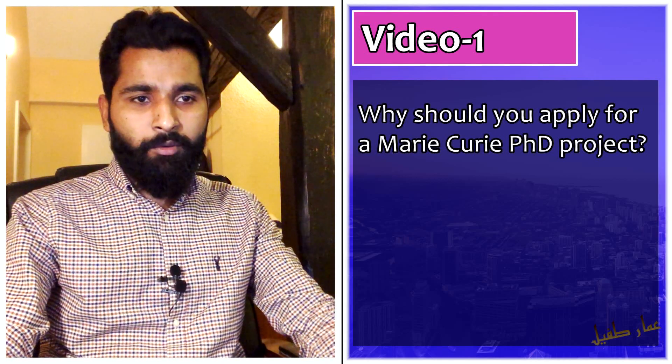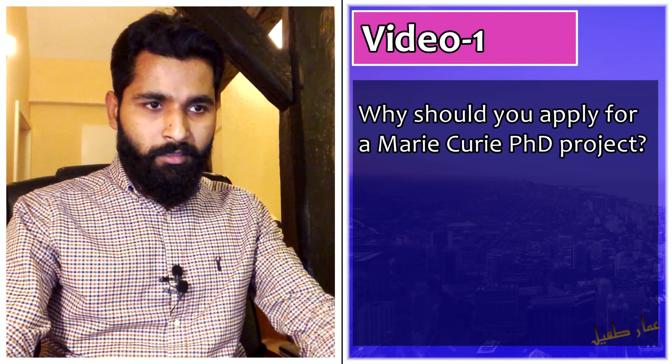Assalamu Alaikum, Marie Curie PhD seekers, and welcome to the very first video of the Marie Curie PhD Guide with your host Ammar Tufail. This first video is about why you should apply for a Marie Curie PhD project.